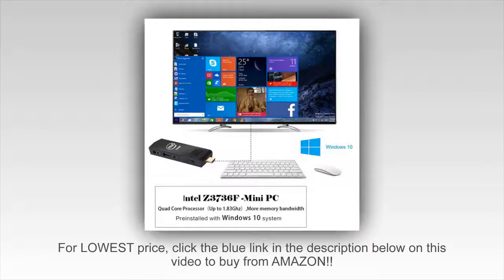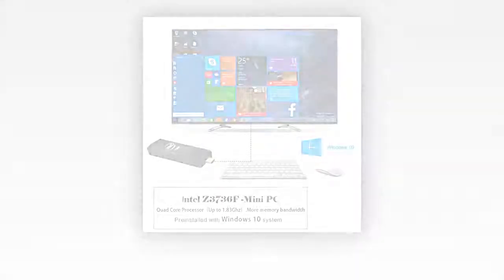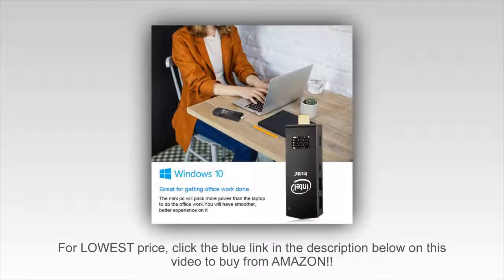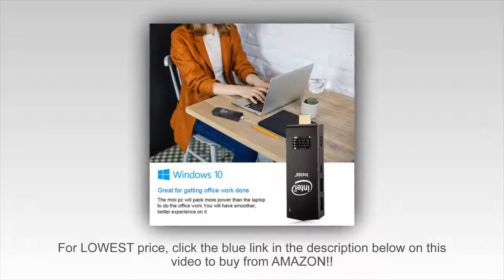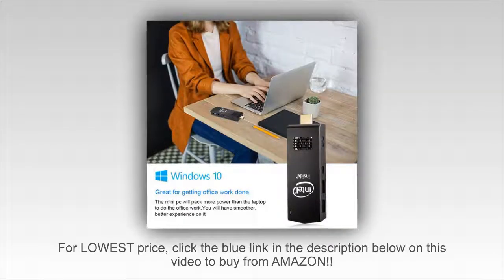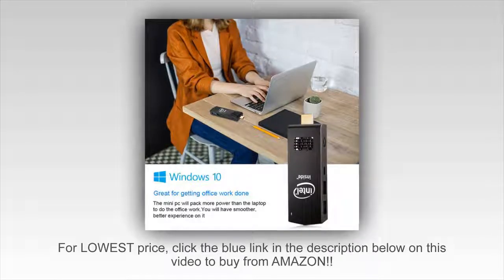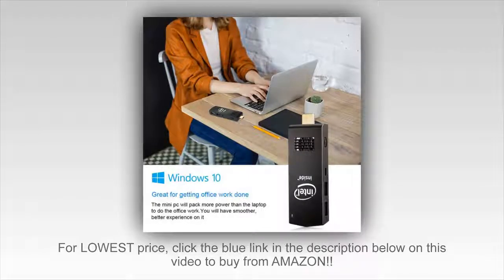Click the blue link in the description below to get a special discount on the W5 Mini PC Windows 10 Computer Stick Intel Z3736F. Please know that if you buy through our link we do receive a small commission from the referral. It doesn't change the price, but it does help support what we do here. So if you feel like this video helped you out and you want to return the favor, this is a great way to spread the love, and we really appreciate it.